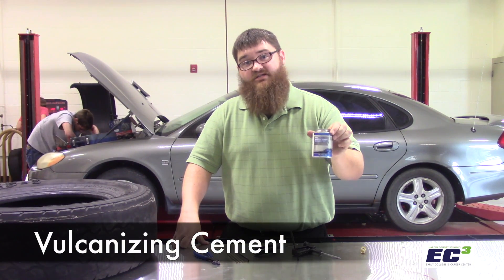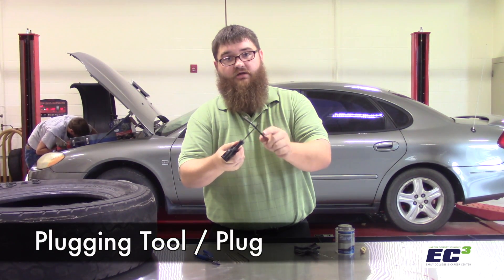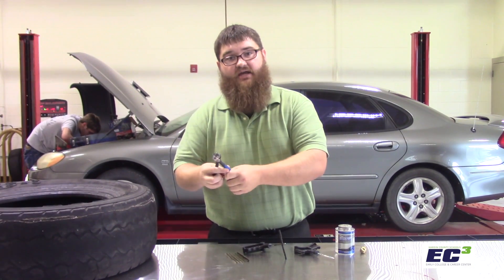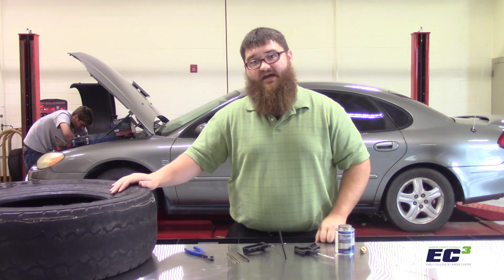Vulcanizing cement is going to make sure that the tire plug adheres to the tire itself. A reamer will clean out the hole that the nail, screw, or other obstruction was in, so that the plug can have a clean place to seat. The plugging tool and the plug will go in after the reamer, and we'll use a pair of side cutters to pull the bolt or nail out from the tire. Let's see how the process works.